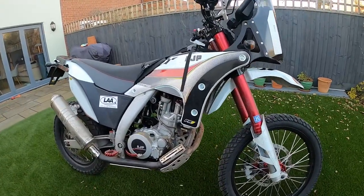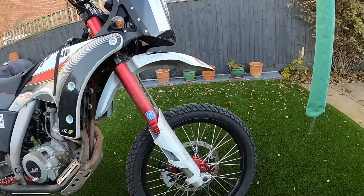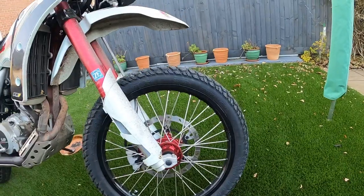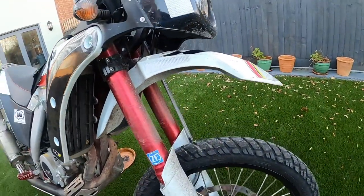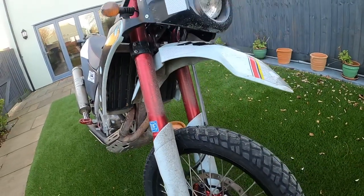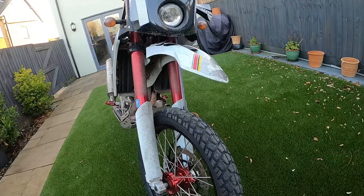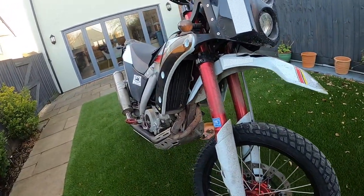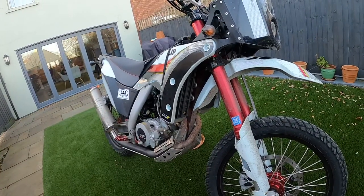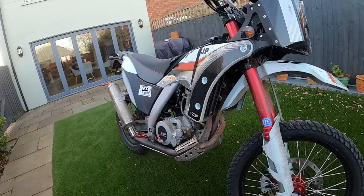So, pretty bog standard bike overall. We've changed the tyres — originally came with Michelins, we've changed these to Pirelli Scorpions. The main reason is you want something that's good on wet roads but also hard wearing and will give good grip off road. There will be quite a few miles of off-roading — we're planning at least a couple of thousand miles off-road, getting away from the black stuff whenever we can.